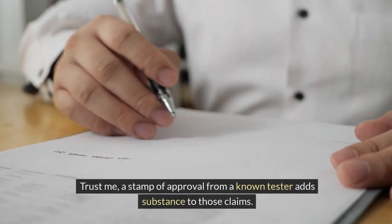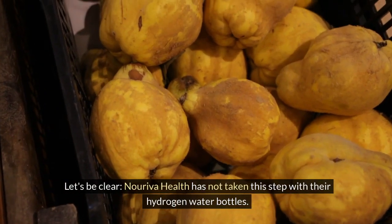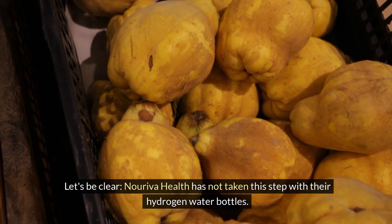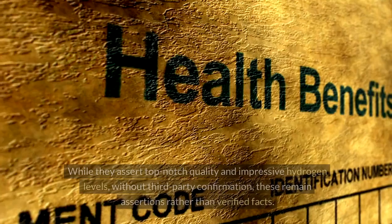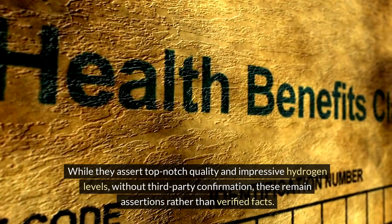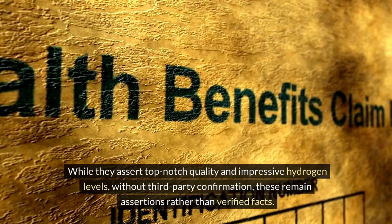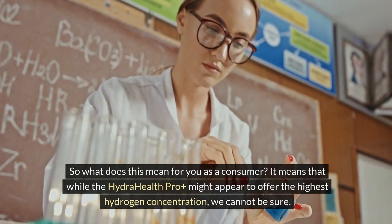Third-party testing is fundamental for trust. Without it, claims of high hydrogen concentration or superior performance just float in the air without grounding. A stamp of approval from a known tester adds substance to those claims. Noriva Health has not taken this step with their hydrogen water bottles. While they assert top-notch quality and impressive hydrogen levels, without third-party confirmation, these remain assertions rather than verified facts.